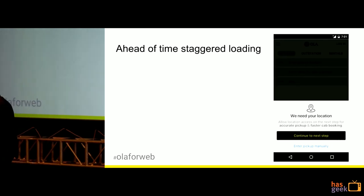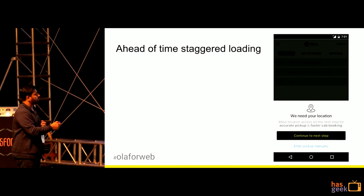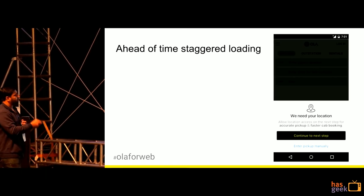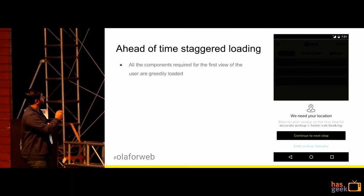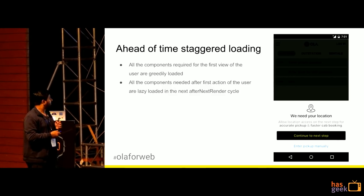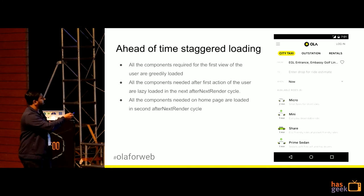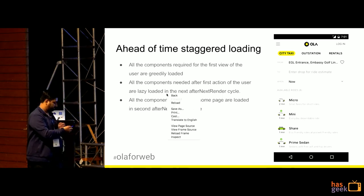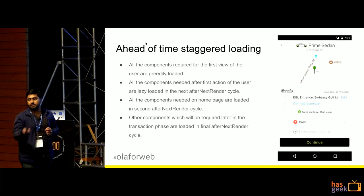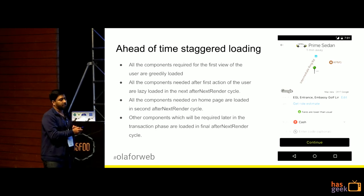Here is how we did our staggered loading. Ola is a location-centric company, so we show a modal asking for the user's geolocation permission. Whatever was required to paint that modal was rendered greedily — no delay from the moment index.html is served. Whatever user action comes after that click is downloaded next. In the following cycle, whatever is required for the home page is downloaded. Finally, pages generated from clicks on that first page are downloaded in the final cycle — we called this ahead-of-time staggered loading.